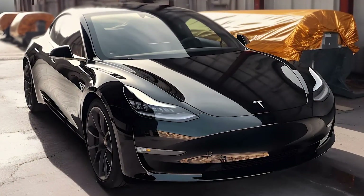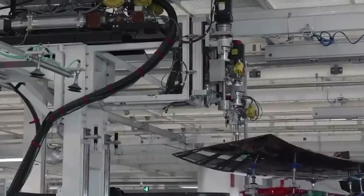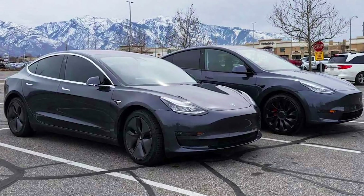The Model 2 is expected to be revealed in 2023, with market availability projected for 2025. Tesla expects that the Model 2 will outsell the combined sales of its current midsize EVs — the Model 3 and Model Y — by a factor of two.